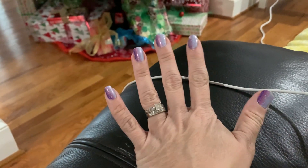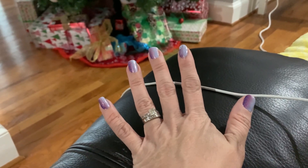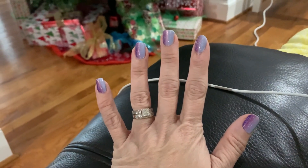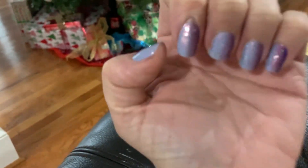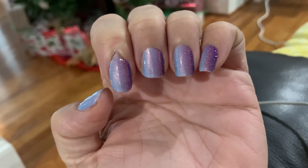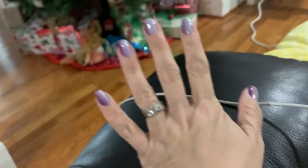It's only about 12 bucks for a set. If you use them really smartly and cut them in half — it's a little harder to apply that way — but you can get two sets out of them. This time I didn't even try that, I just put them on. But pretty dang good, don't you think? I like it!